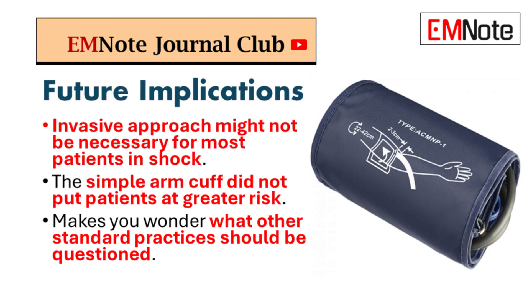So what's the big takeaway? What does all this mean for the future of ICU care? It really boils down to three huge implications for how we treat these patients. For most patients in shock, it turns out that the invasive approach just might not be necessary. It really makes you wonder: what other standard practices should we be questioning next?